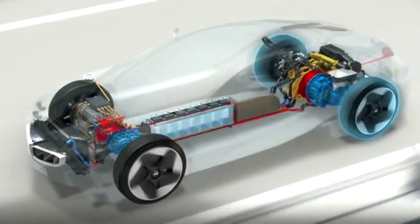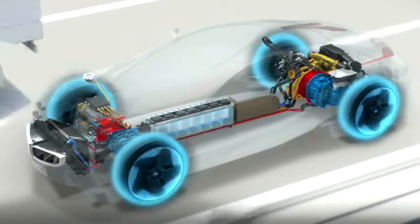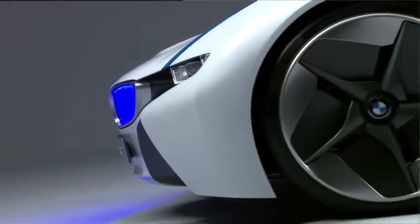And then it will perform like you would expect from a BMW. It will have an acceleration like an M3, for example. This car drives up to 250 kilometers an hour, using only 3.7 liters of diesel per 100 kilometers. It also has the possibility to drive about 50 kilometers purely electric.